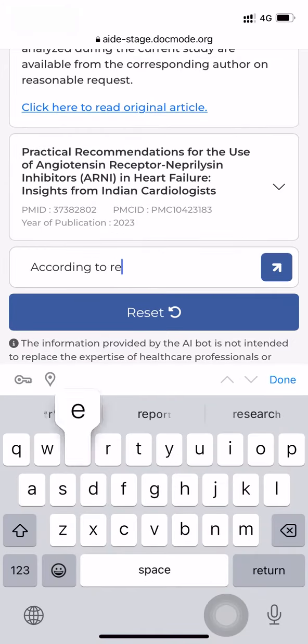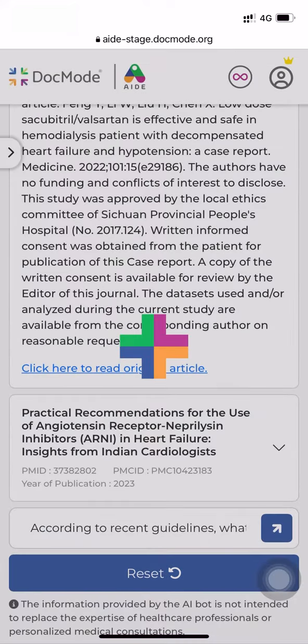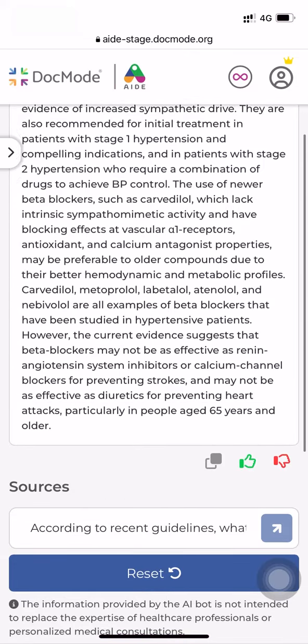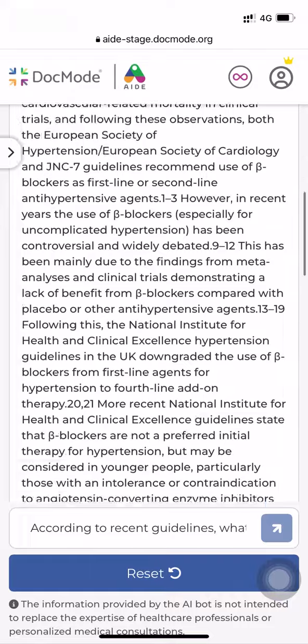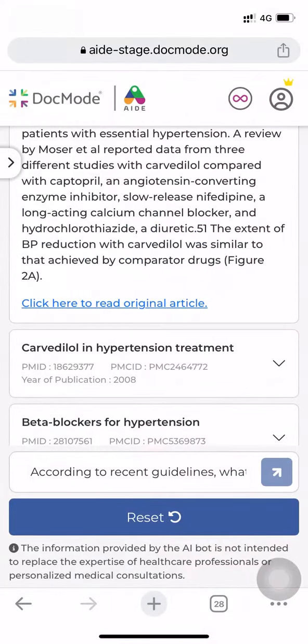Let's try asking another question. According to recent guidelines, what is the place of beta blockers in hypertension management? AID is going through all the data sets, looking for the most relevant answer with the citations. Here we again see a precise answer with all the citations and references, along with the links to the original articles.